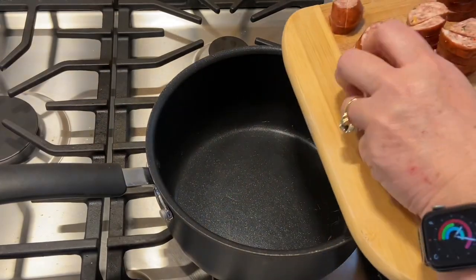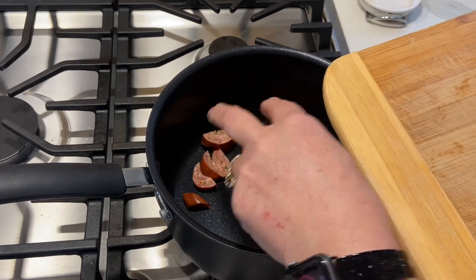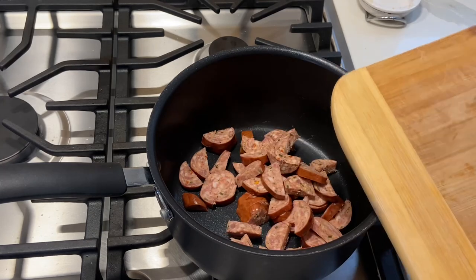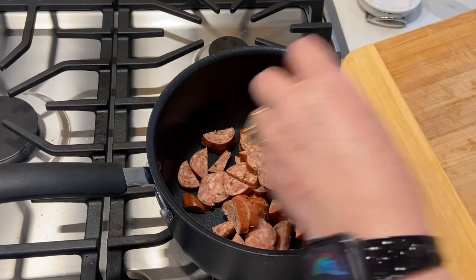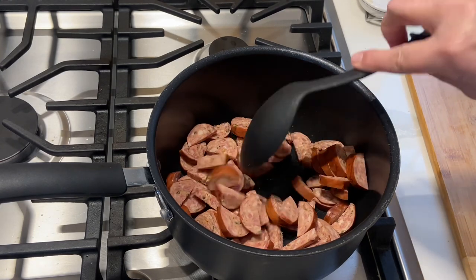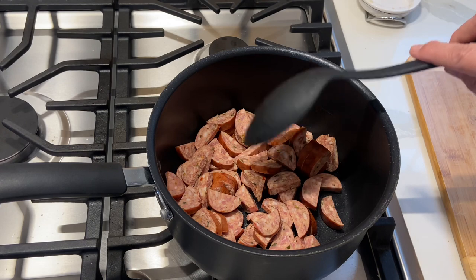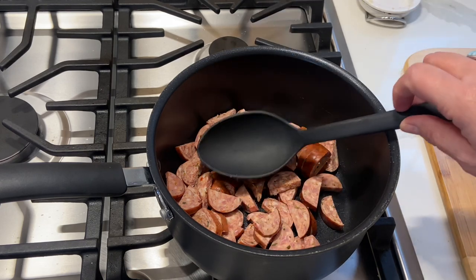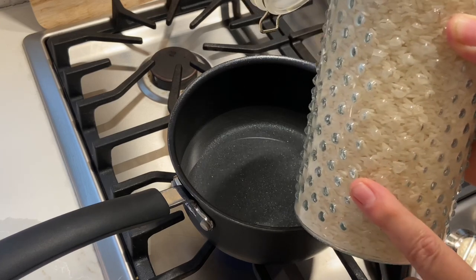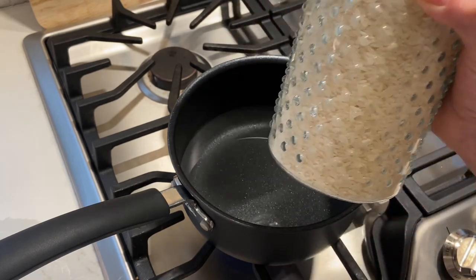The first thing I'm doing is getting the sausage in the pot. I'm cooking it in the pot because I'm going to add the red beans right to it — no point in washing another pan. I'm going to cook the sausage until it's got some browning around the edges and is pretty done before I add the red beans. While the sausage is cooking, I'm going to make the rice. I prefer jasmine rice, but use whatever kind you like.